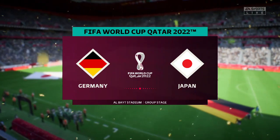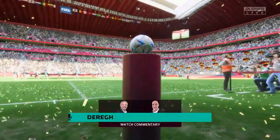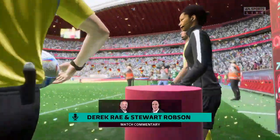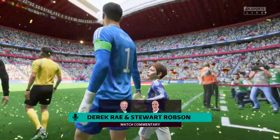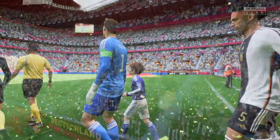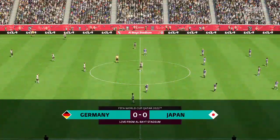Hello, great to have you with us. Welcome to the distinctive Al Bayt Stadium with its tent-like structure. I'm Derek Ray and sitting next to me with his tactics charts at the ready is Stuart Robson. Both teams looking to get off to a flying start here on match day one at the 2022 FIFA World Cup.